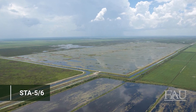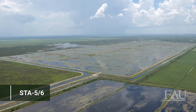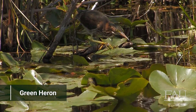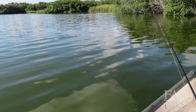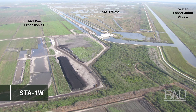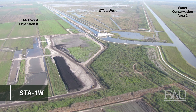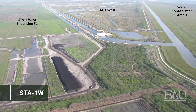Over the last few decades, STAs have been a crucial component in reducing phosphorus levels in the water discharge to the greater Everglades. While the primary purpose of the STAs is to provide water quality improvement, they also provide habitat for wildlife and recreational opportunities for the public, such as birding, fishing, and hunting. The process of learning and continual improvement is an important aspect of the Everglades STAs, as this is the first time that these massive constructed wetlands have been implemented at such a large scale anywhere in the world.